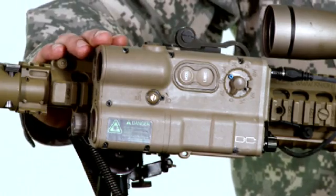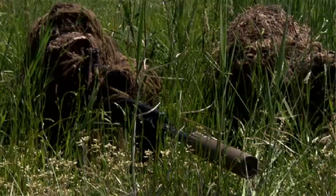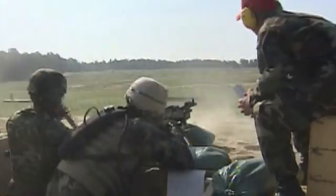Here we have it mounted on the M110 semi-auto sniper system. It also functions on the M2010 sniper rifle and the M107 sniper rifle. In addition to snipers, this is also issued to mortar sections and machine gun sections, which allows them similar capabilities in the field.